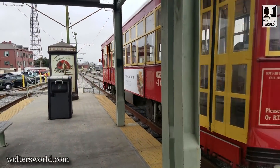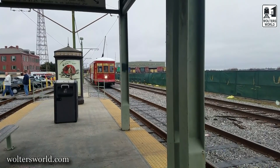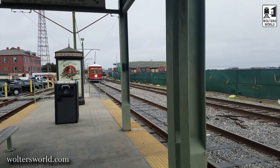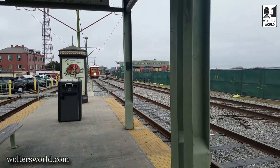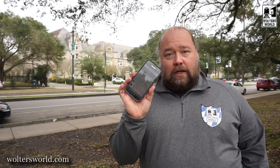First things first — how do I get my tickets? Here's one of the kind of annoying things with the streetcars here: you can buy your tickets on the streetcar, but you have to have exact change. I mean, who carries a dollar and quarters around? Very few people. So what I'm going to tell you is, make sure you go and download the RTA Go Online app.